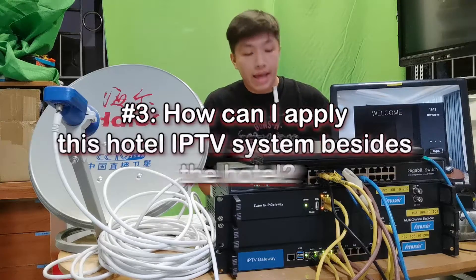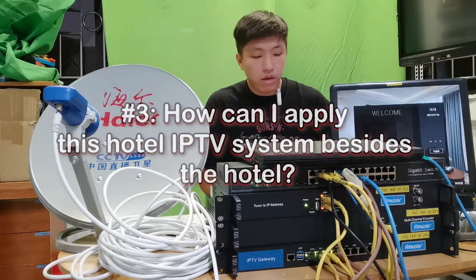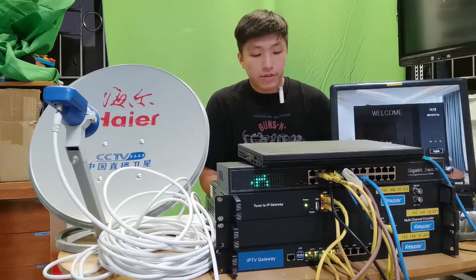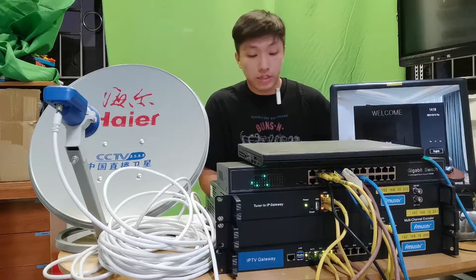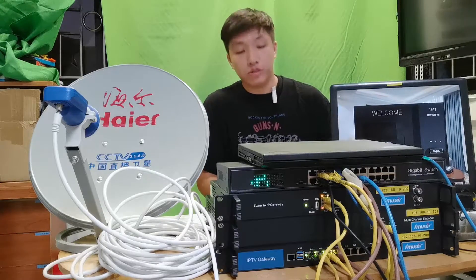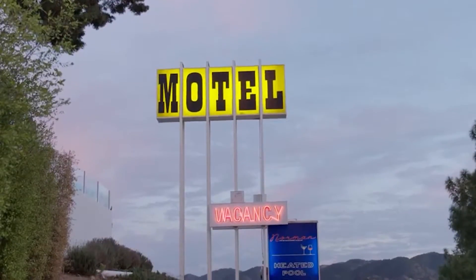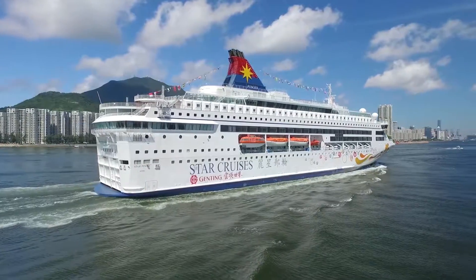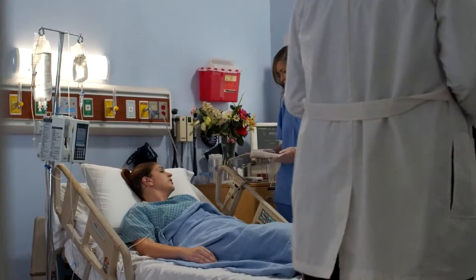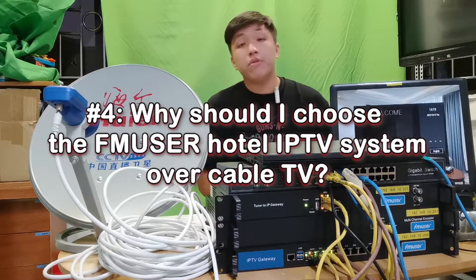Question number three: how can I apply this hotel IPTV system besides the hotel? This system is actually designed for the needs of IPTV services in multiple accommodation types, including hospitality, hotels, communities, youth hostels, large cruise ships, prisons, hospitals, and more.